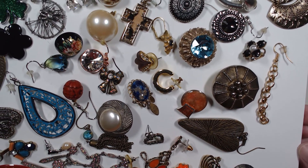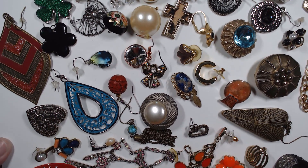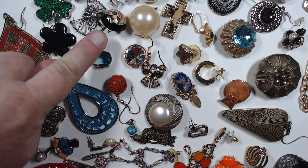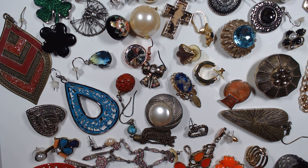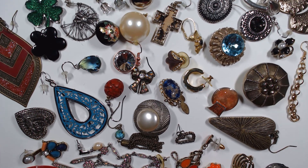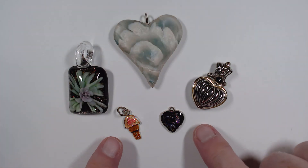Looks like a cinnabar, and then we have this faux cloisonné - it looks like cinnabar. This is a really heavy piece; I think this would make a beautiful pendant. Just some gorgeous stuff. This is the single earring lot - we ended up with three pendants and two charms.